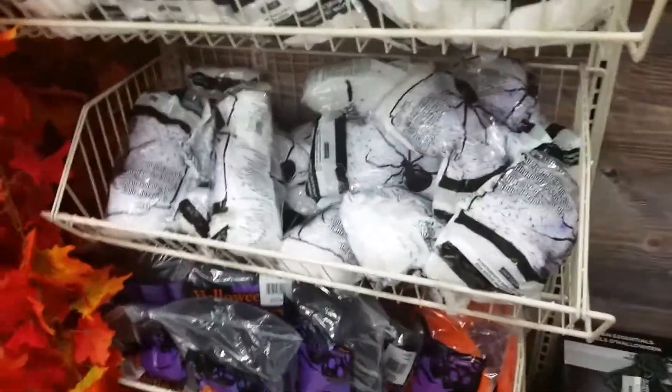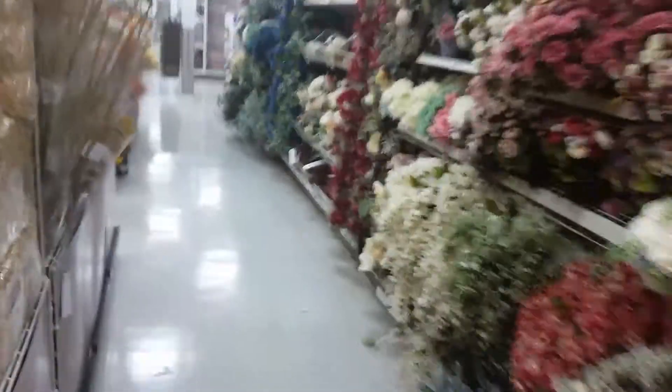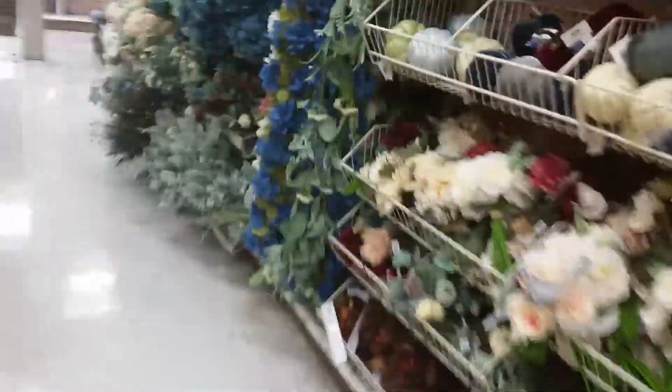Alright, what's up Juggalos, Juggalettes. There's some Halloween here at Michael's. Got pumpkins over here. Showing me the bad stuff first and a little bit of goods.